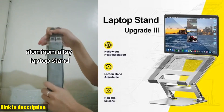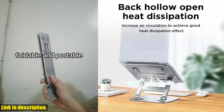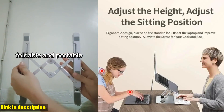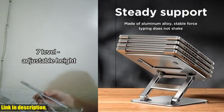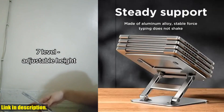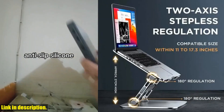Let's talk about the Laptop Stand Foldable Aluminium Alloy Portable Laptop Stand. This stand is an absolute game changer for anyone who spends long hours working on their laptop. Crafted from high-quality aluminum alloy, this stand is not only durable but also incredibly robust, ensuring that it will last you for a long time to come.